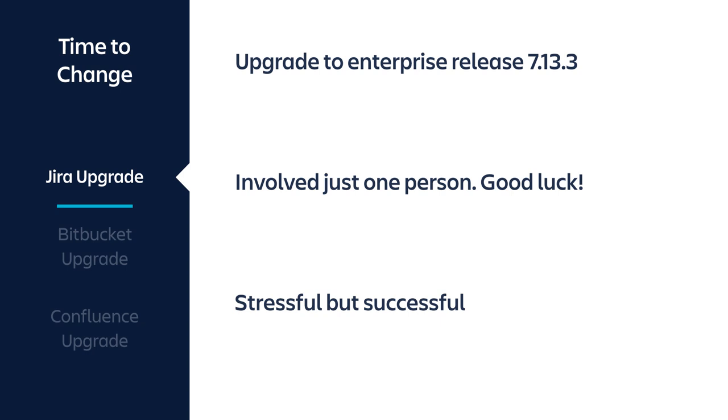The upgrade was from Jira 7.3 to 7.13.3, staying within the major version. It involved really just one person — me — because people were unsure and figured I knew this stuff. I'd actually done this exact upgrade just before joining Splunk, so I knew what to expect, though there were still unknowns in a new environment. It was a zero-downtime upgrade done out of hours to minimize risk. I'd practiced enough to know the steps and pulled it off without a hitch.